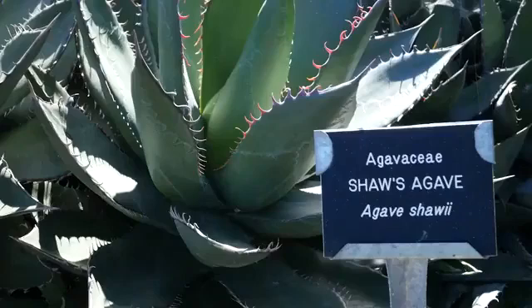A green agave plant with spiked leaves is labeled with a sign reading 'Agave shawii' — Shaw's Agave. Science in Action: Shaw's Agave.